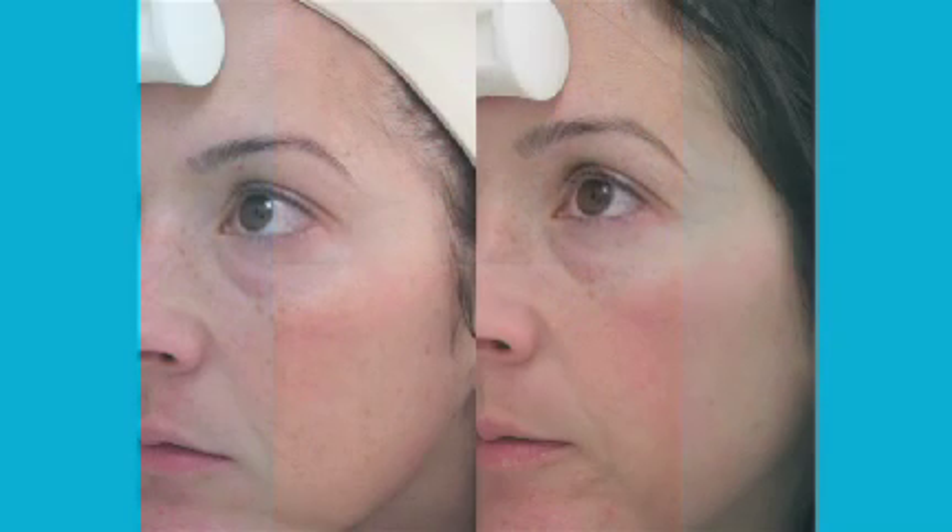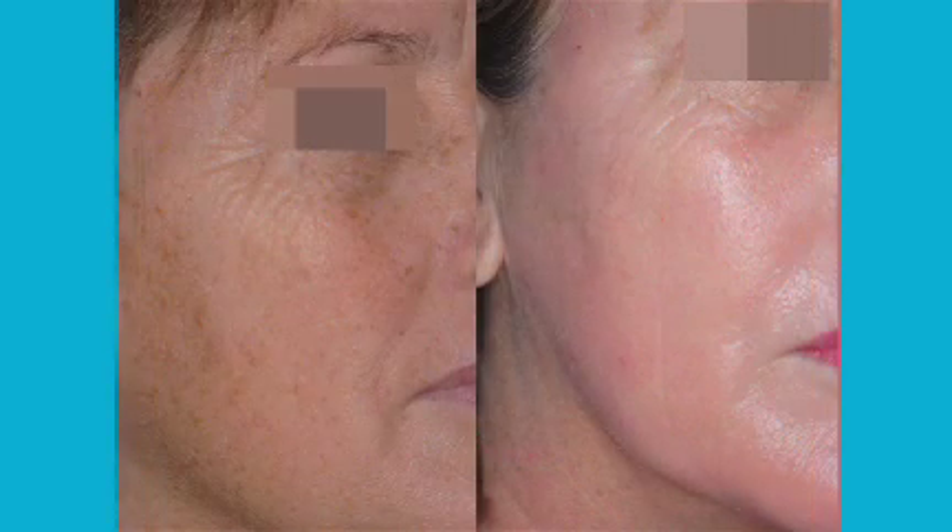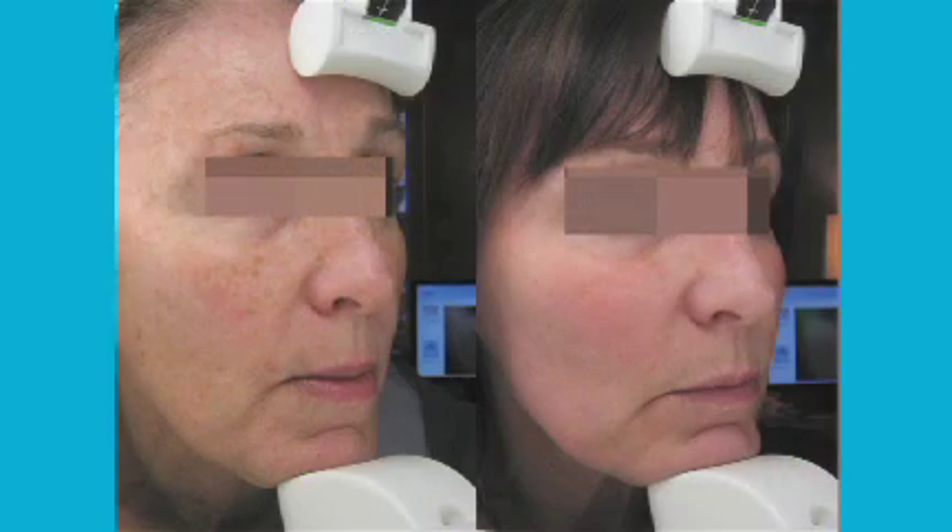At Reflections, we use the Starlux, which is considered to be the most widely respected IPL on the market today. Using a significant amount of energy and a mechanism to cool the skin during treatment, we can achieve wonderful results with no downtime.